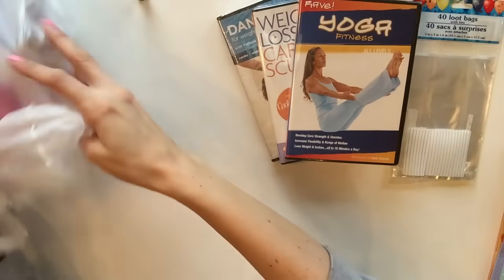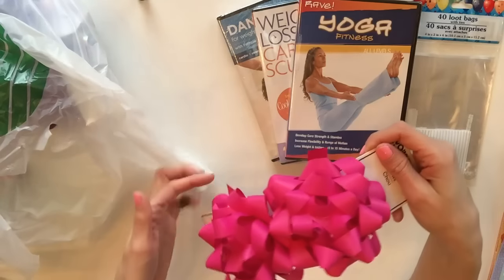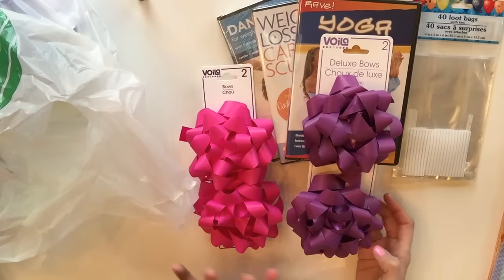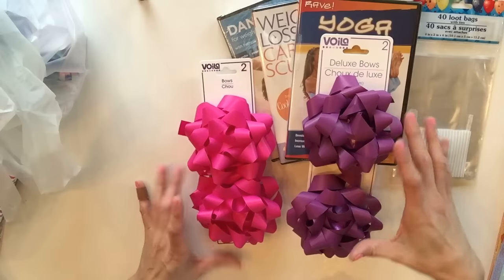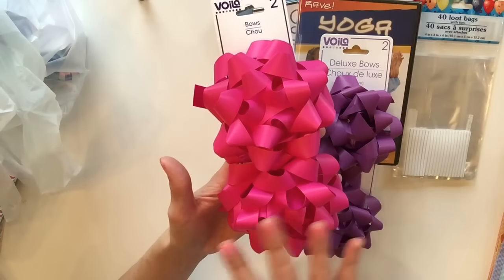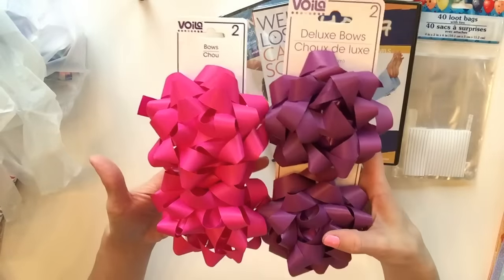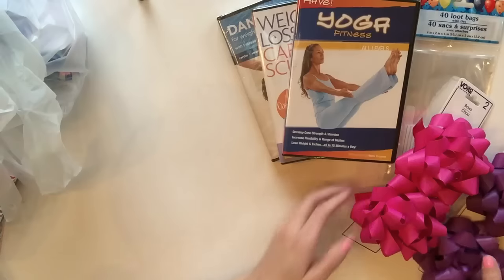In my next bag I got something I pass up quite often at the Dollar Tree - gift bows. When I saw this one in purple, I thought, those are matte. And matte is really in - it's really beautiful. I love matte. It's basically just a finish where there's no sheen, no sparkle, it's just flat. And I thought this was incredibly beautiful. Do you guys like this? Because I think this is gorgeous. I only saw these two colors, so I picked those up.